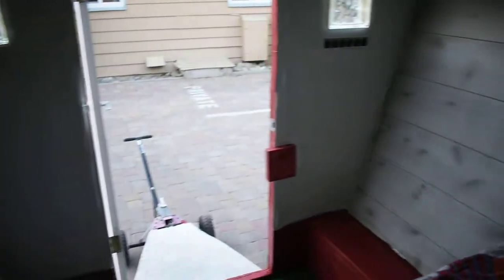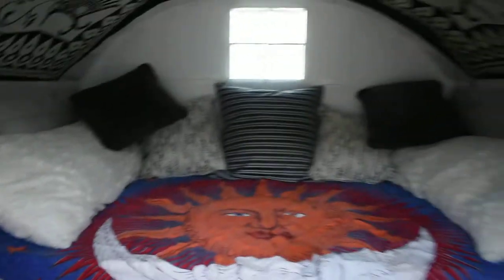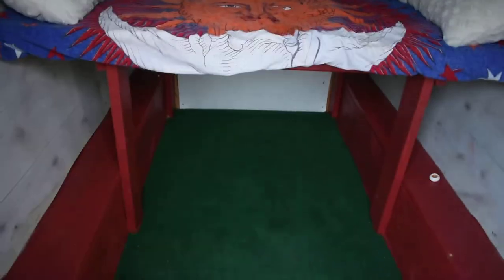Nice memory foam bed here, definitely comfortable enough for two. You can see the view out from the bed. Pretty simple setup, nice and lightweight, and really does a lot of things. Very, very versatile.